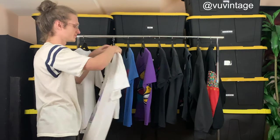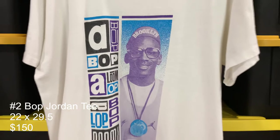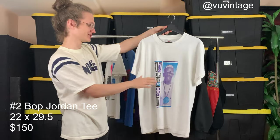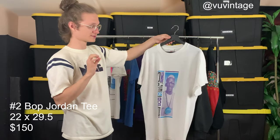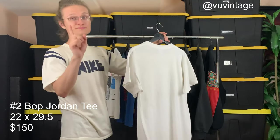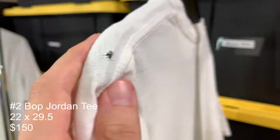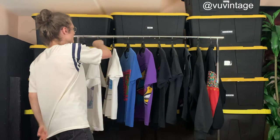T-shirt number two is this Jordan with a Brooklyn cap on it. It's from an advertisement — a commercial with Spike Lee. Really great t-shirt, tag size large, hardly ever see this one. Super cool — I'll link the commercial in the description if you want to check it out. There is a flaw: right here on the top shoulder there's a small hole, but other than that it's a really clean t-shirt.